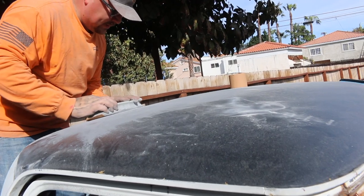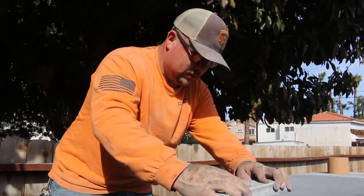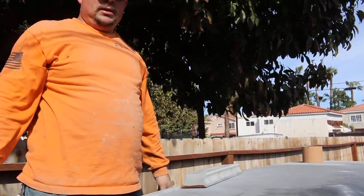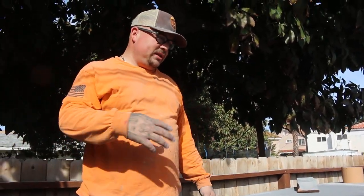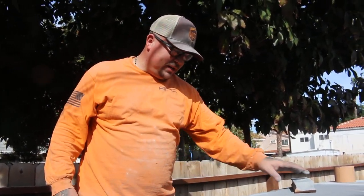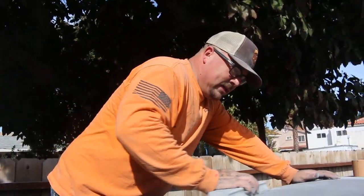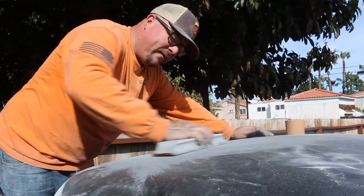Wedo's block sanding, and you guys want to know more about bodywork. So why are you block sanding, Wedo? To find imperfections — you fix your dents, primer, guide coat, block sand, so you can find your low spots and high spots, and make it as straight as possible, trying to make the panel as perfect as we can.